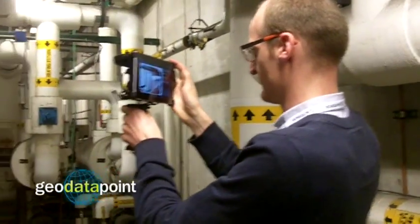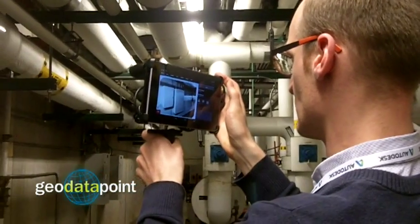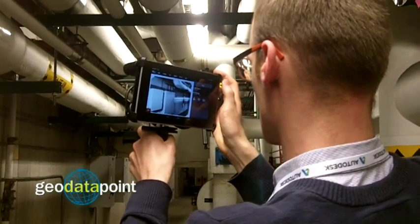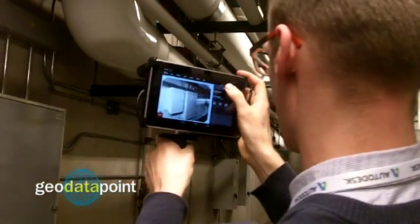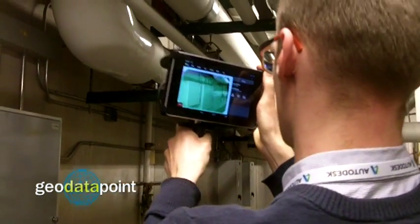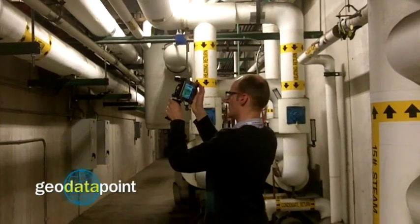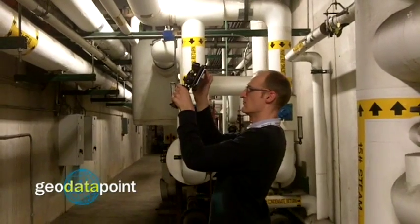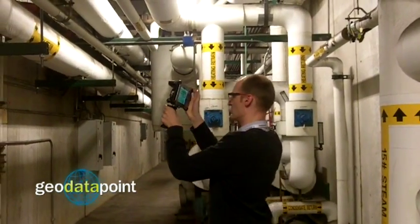A new 3D imaging tool that debuted at Spar International 2013 drew attention for its simple design and low cost. Composed of a gaming system sensor and an Android tablet running proprietary software, the handheld device captures 3D data in real time and quickly generates usable models. The new technology is priced at under $5,000 for the entire package, which is considerably less than other commercially available 3D imaging devices.